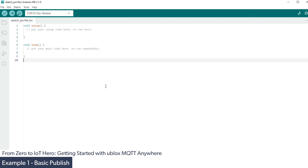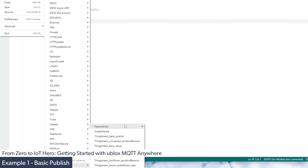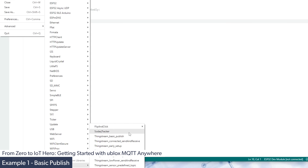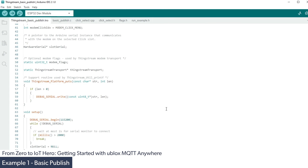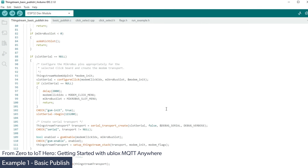In our first demonstration, we're going to look at the basic publish example, whereby a simple message is sent from the Flip and Click board to the ThingStream service. To load this example, we go under examples and scroll down to the ThingStream examples, then Flip and Click, then ThingStream basic publish. It's very important that you select the one under the Flip and Click sub-menu, as the other version is incorrect. One of the great things about using the ThingStream SIM card is that all authentication and credentials are on the SIM card, so we don't have to make any adjustments to the code.